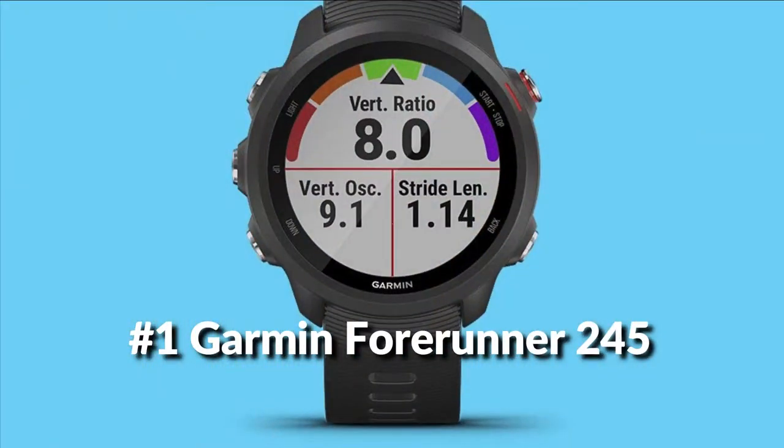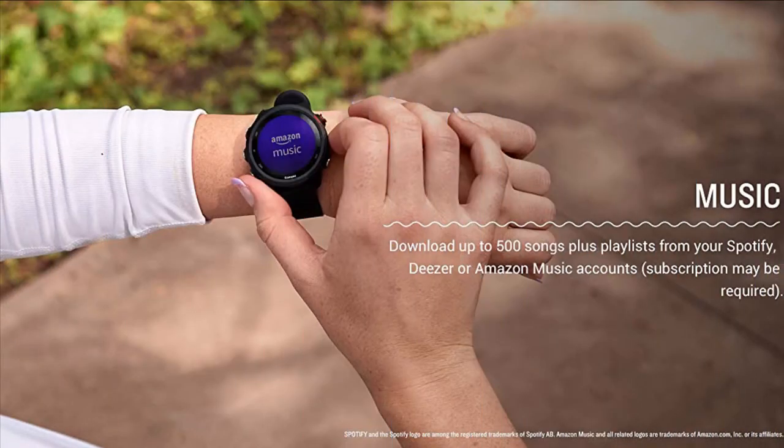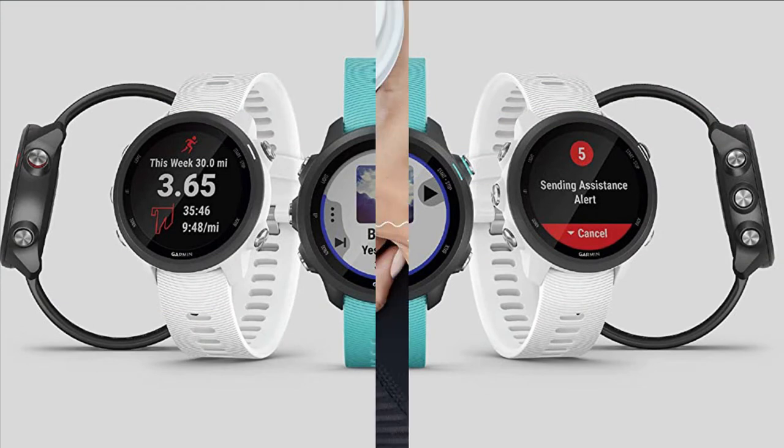On number 1 we have the Garmin Forerunner 245 Watch. You do the running — Forerunner 245 Music does the thinking. It even gets to know you, mile after mile and song after song. This GPS smartwatch has storage for your favorite tunes, so you can keep moving to the music without having to lug your phone along.